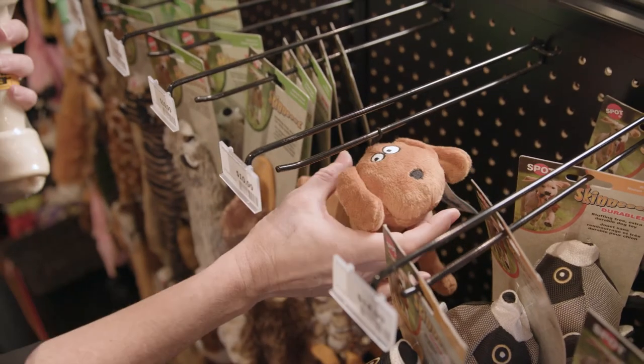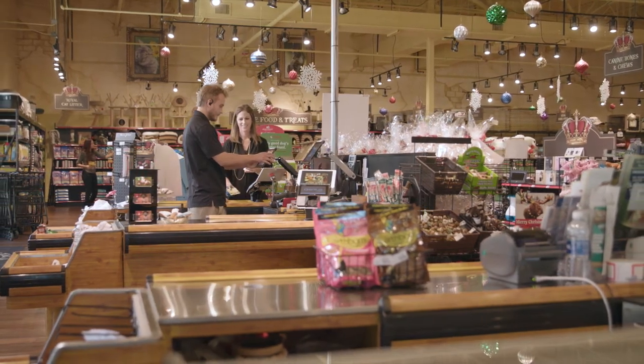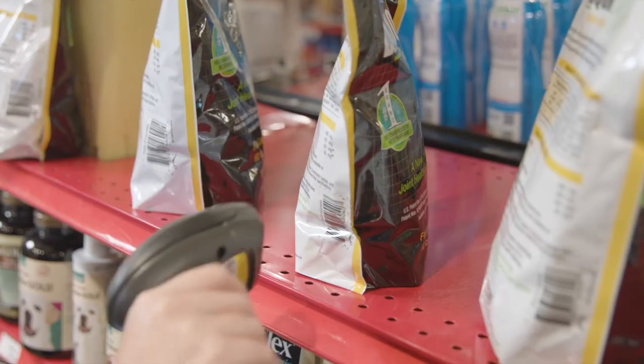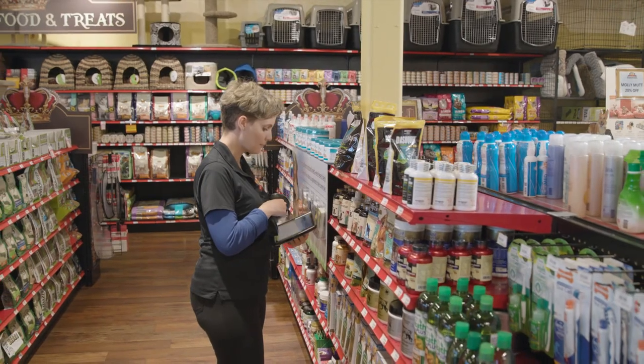Since everything managed in the store is through Teamwork, each app is very similar, so if you learn how to use one app it's pretty easy to start learning all the additional apps. These are apps that work well together, and as we add more stores and as we grow and become more innovative, Teamwork is something that will be able to grow with us.